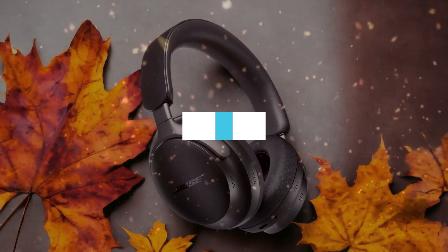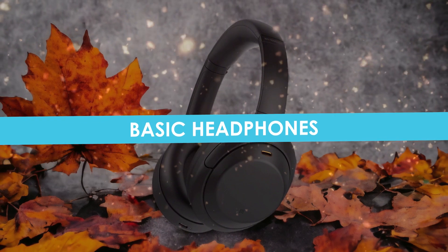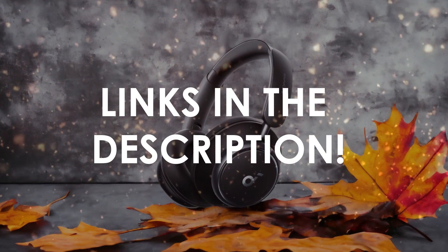In this video, I will help you find the best basic headphones in 2024. Links to all the products we mention in this video will be listed in the description. Let's get started!